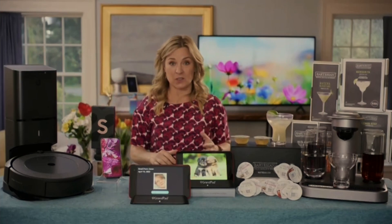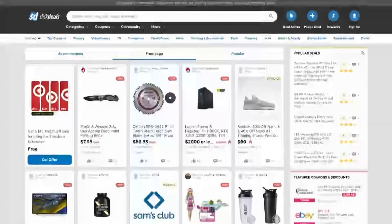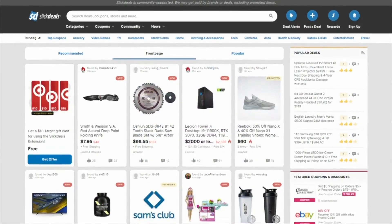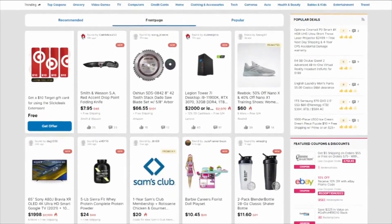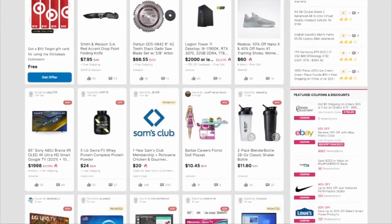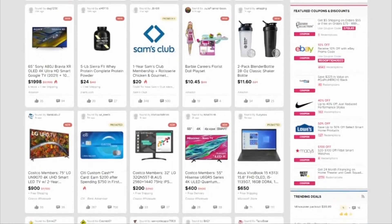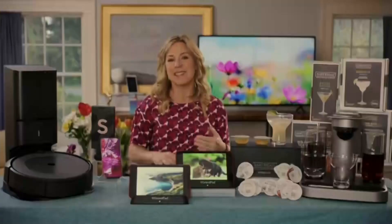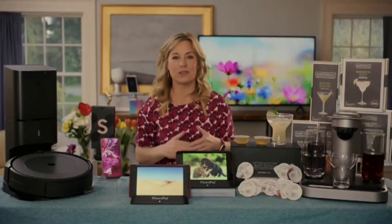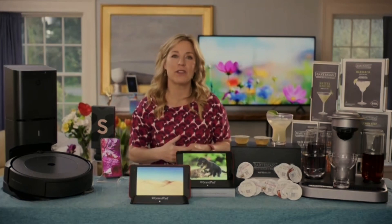Speaking of great specials, before you buy anything, start shopping with slickdeals.net. There are 12 million smart shoppers here who vet and vote up the very best deals from all the top retailers, so you know you're actually getting the best products at the best price. It's kind of like having 12 million friends who are just standing by to help you with insider tips and tricks to score the very best deals.